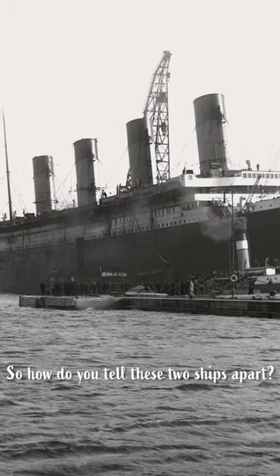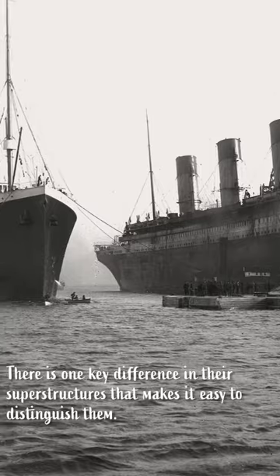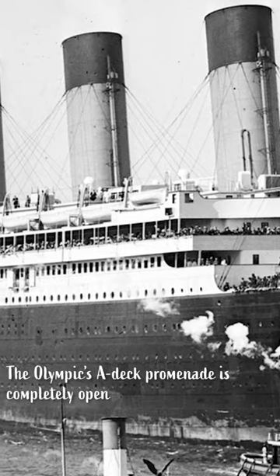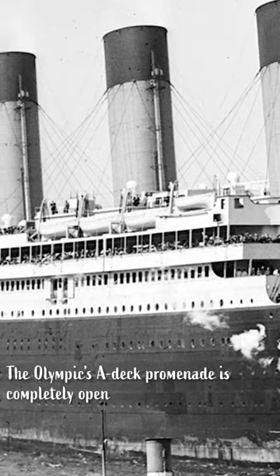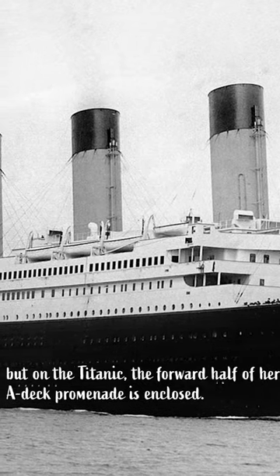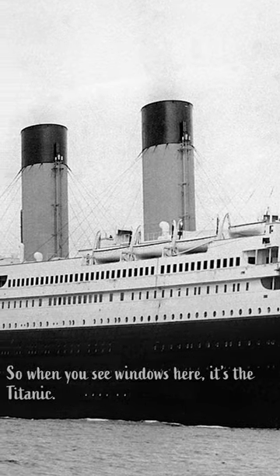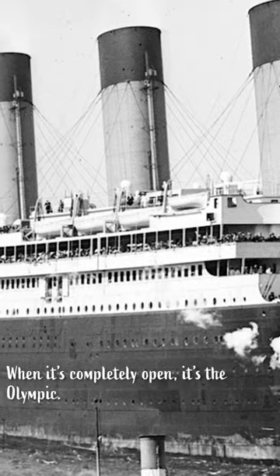So how do you tell these two ships apart? There is one key difference in their superstructures that makes it easy to distinguish them. The Olympic's A-Deck promenade is completely open, but on the Titanic, the forward half of her A-Deck promenade is enclosed. So when you see these windows here, it's the Titanic. When it's completely open, it's the Olympic.